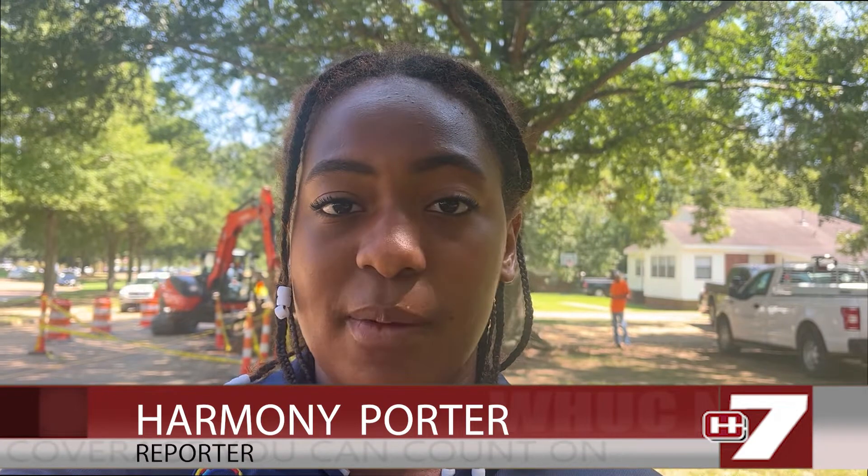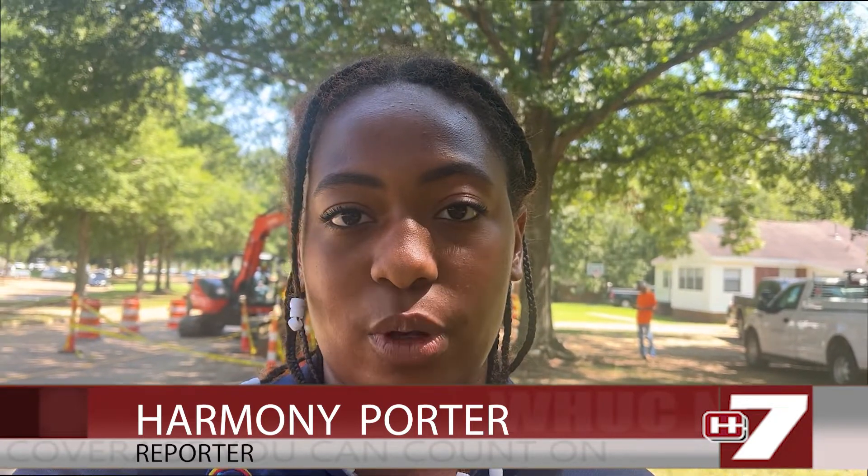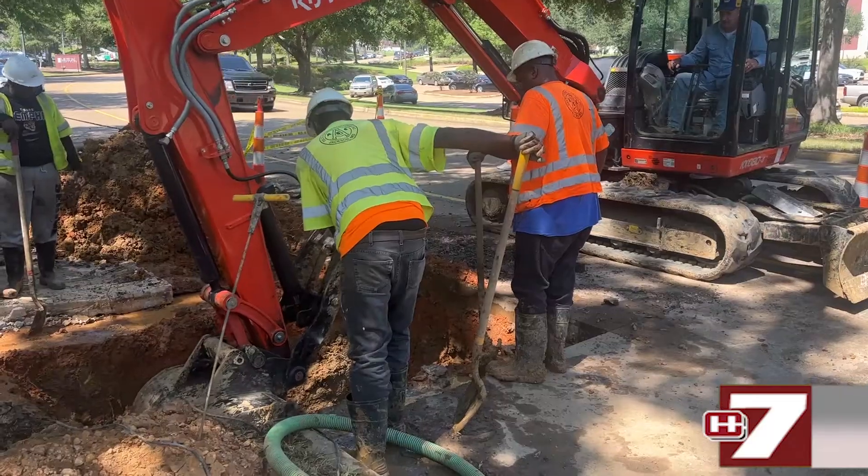We're here on East Main Street in Raymond, across from the King Cochrane building where there is construction going on in the road. Pipe layers detected a live wire leak under the ground and are trying to fix the issue.